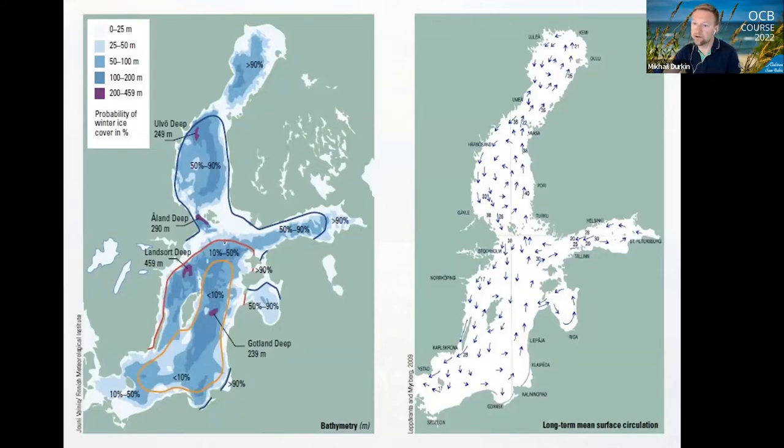This next slide demonstrates other hydrological and oceanological features — for example, ice probabilities showing how often different parts of the sea are covered by ice. If the probability is more than 90 percent, it means basically every year these parts are covered by ice, which is only applicable to the north of the Baltic and the very east of the Gulf of Finland. For the rest, it is not every year. I think the most severe winter when almost the whole Baltic was covered by ice in recent history was around 1983.